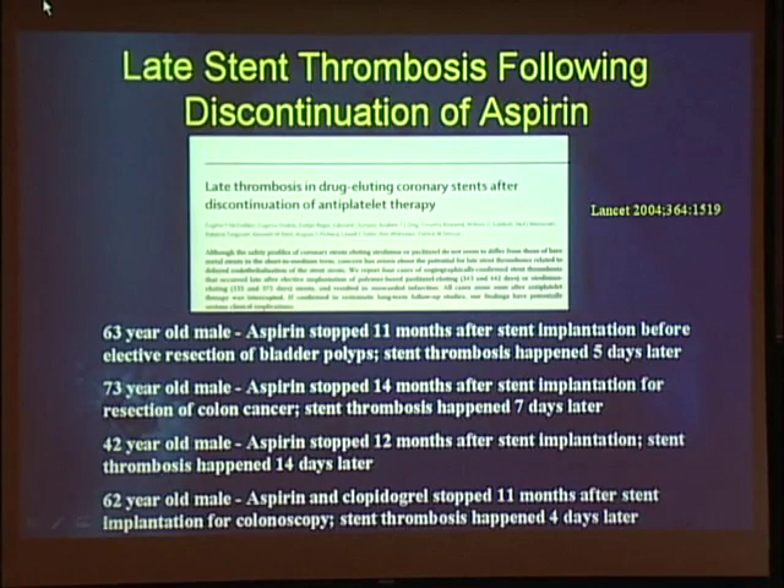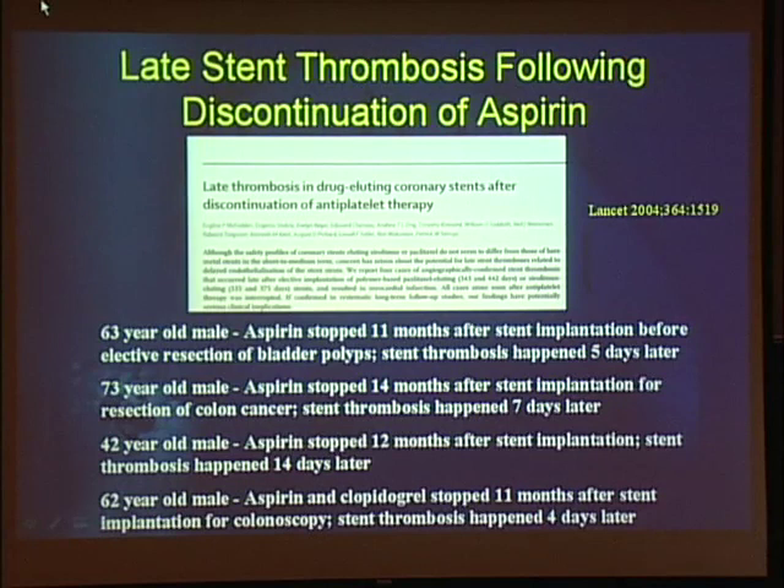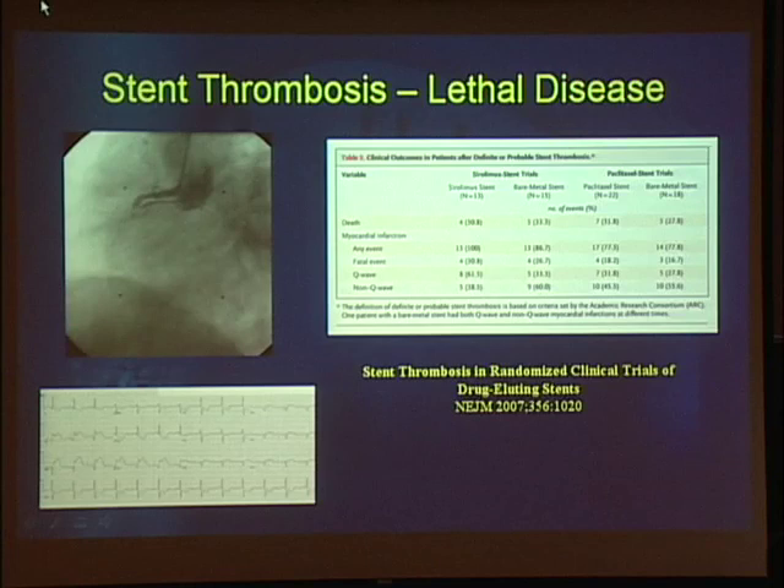But all is not well, and we realized that when a report came out in 2004 of late stent thrombosis. Late stent thrombosis occurs more than a year after a patient has had a drug-eluting stent. The four initial patients reported had all stopped their anti-platelet therapy for a medical procedure and all developed thrombosis within the stent. Stent thrombosis is a lethal disease. If you have a patient whose right coronary closes on its own, 30-day mortality is approximately 5%. If you have a stent that thromboses, mortality is 30%.